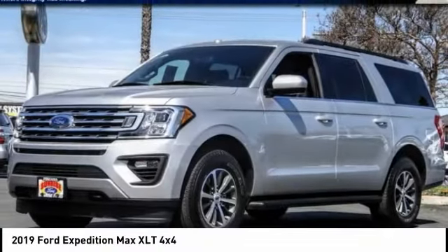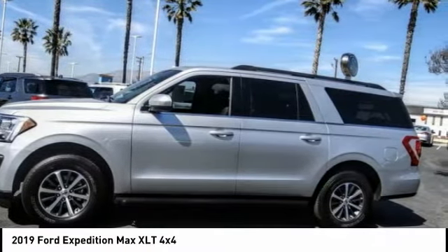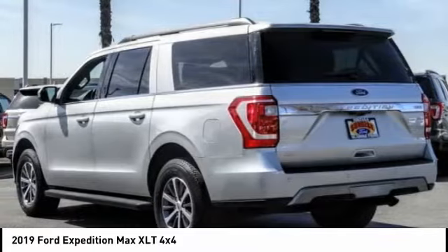Looking for the right vehicle? Check out the 2019 Expedition. Powerful. Controlled. Resourceful. Expedition.